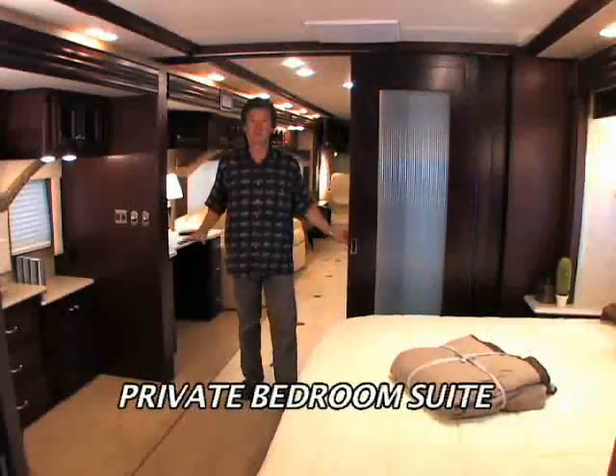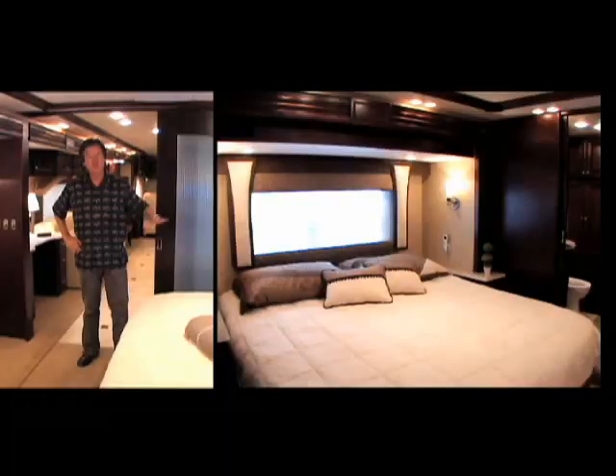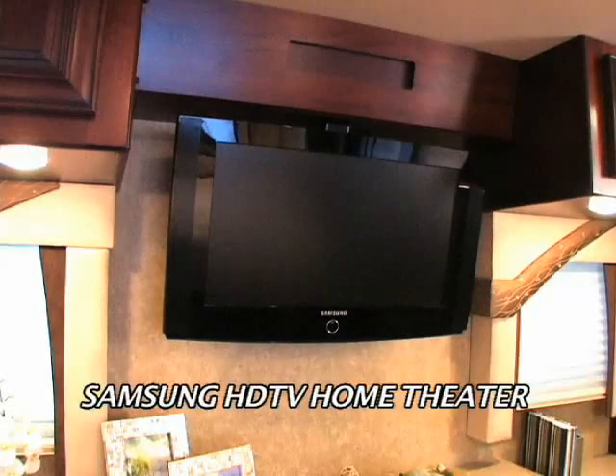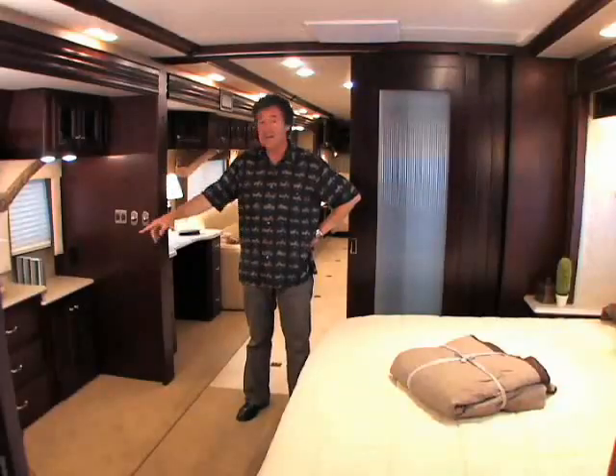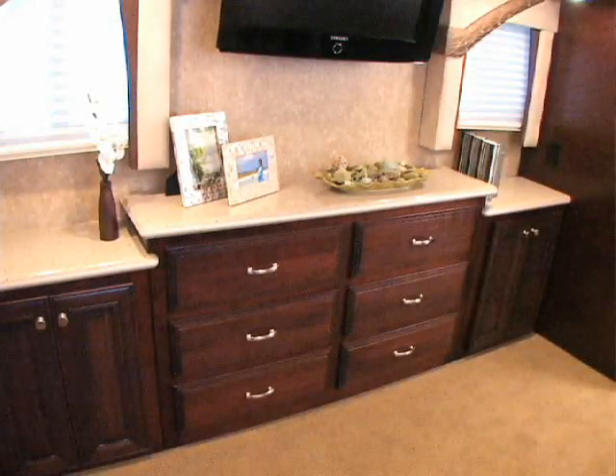Here's your private bedroom suite — your place to escape the activity up front when you're on the road. There's a beautiful bed to relax on, another entertainment center for the Samsung HDTV and a home theater system, and right below, a handy dresser with a ton of drawer space for linens and essentials.